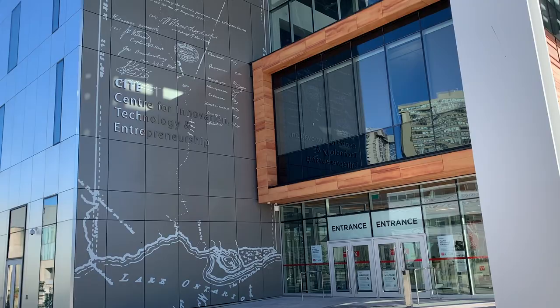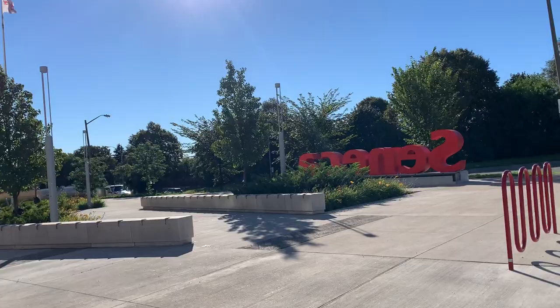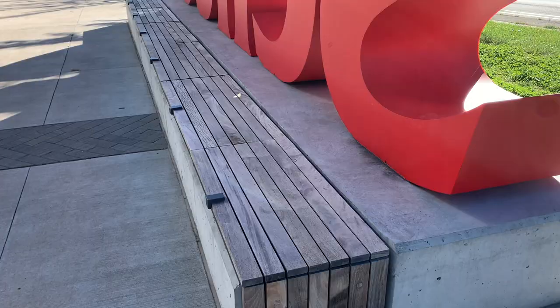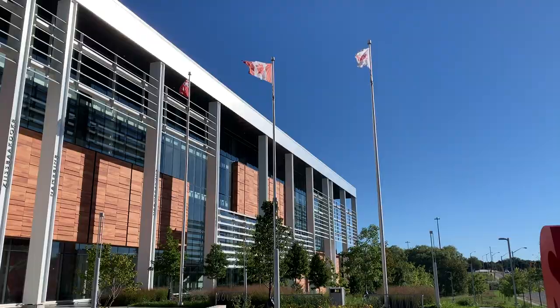Here's a close-up of it — this is the entrance, pretty cool. I want to show you the nice Seneca College sign; it's so pretty. I feel like every college or school should have a sign — it's good for new students to take a picture in front of. It says 'Seneca,' and there's also a seating area behind it where you can sit, and a place where you can lock up your bike. There are also three flags hanging up.